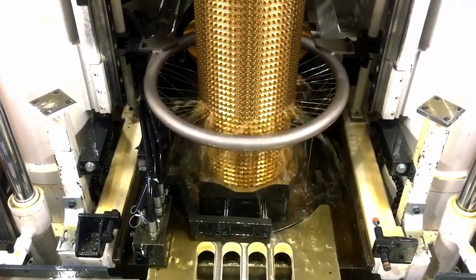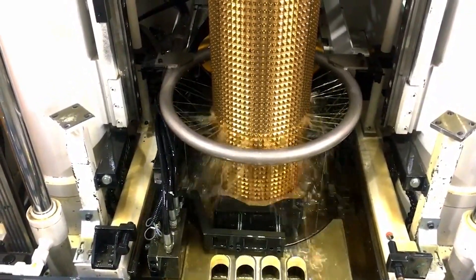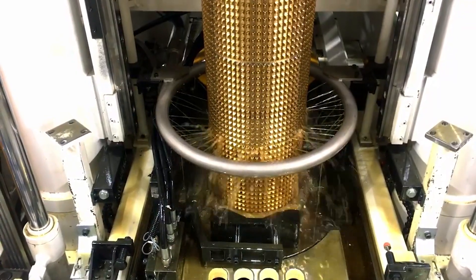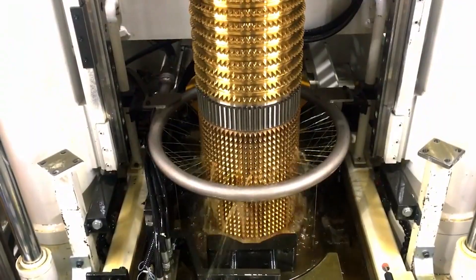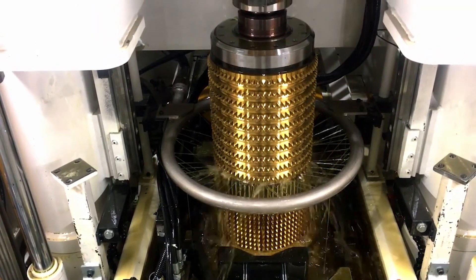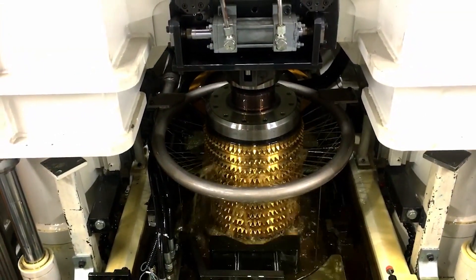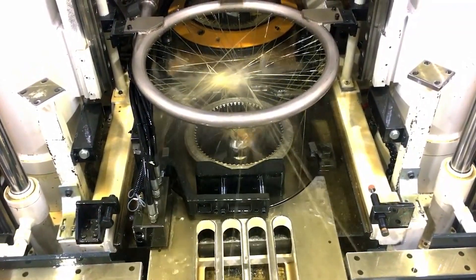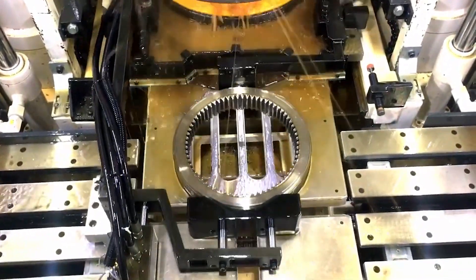This method is called broaching, mainly used to cut internal teeth into hard materials using a cutting tool called a broach. The broach contains a series of cutting teeth of progressively increasing height along its length, allowing it to cut the full depth of a gear tooth space in one pass. The broach teeth are shaped to the precise profile of the gear teeth to be cut, and the broach is pushed or pulled through a hole or over a surface. Each tooth progressively cuts deeper until the full form of the gear tooth space is generated — no indexing or multiple passes required. Lubricating fluid minimizes friction and dissipates heat, while rigid setup and precision guides maintain accuracy.